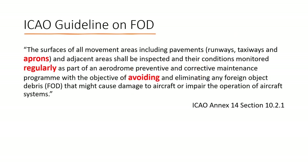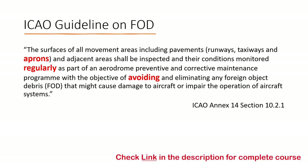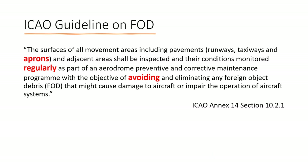As per ICAO, the surfaces of all movement areas — including pavements, runways, taxiways, and aprons — and adjacent areas shall be inspected and their conditions monitored regularly as part of an aerodrome preventive and corrective maintenance program, with the objective of avoiding and eliminating any foreign object debris that might cause damage to aircraft or impair the operation of aircraft systems.